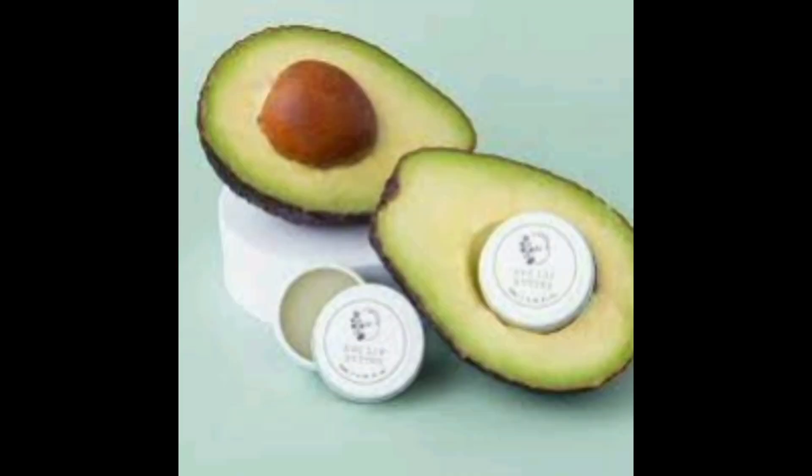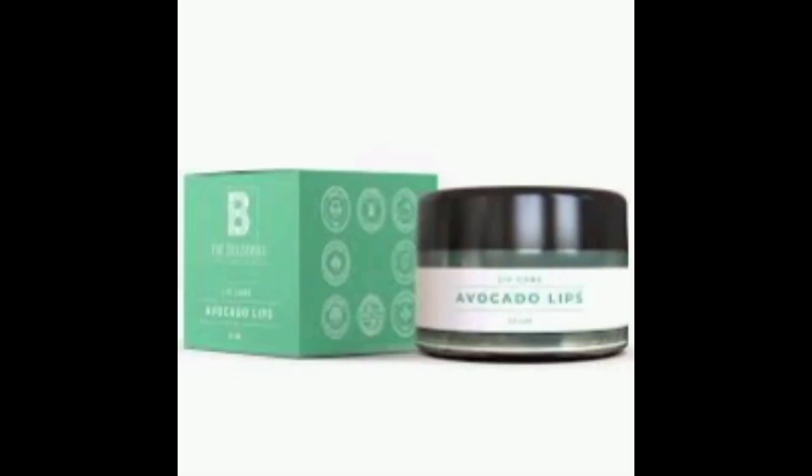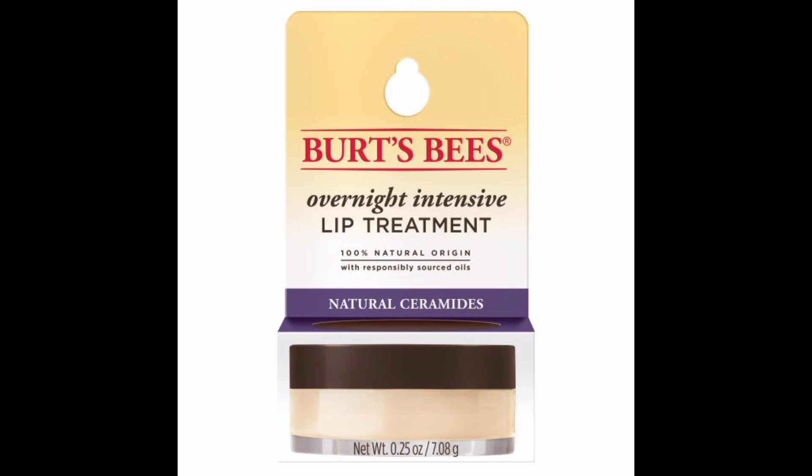Avocado butter, derived from avocados, is a soothing, moisturizing solution — apply liberally for nourishment. For extra moisture, opt for a lip balm with natural ingredients, avoiding parabens, phthalates, petrolatum, or SLS in your lip care routine.